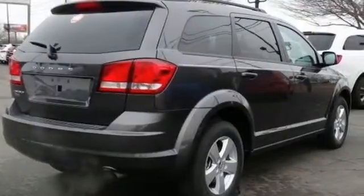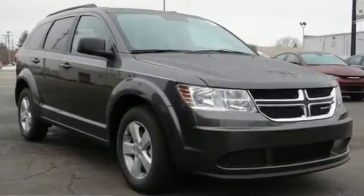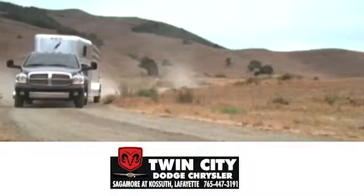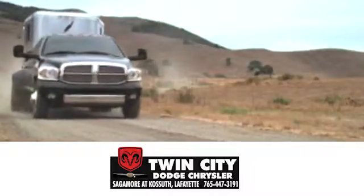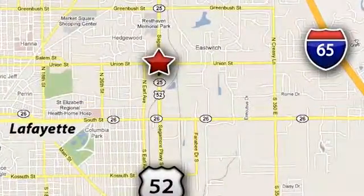Safe and roomy, this journey is ready for whatever you throw its way. Come take it for a test drive. Discover Twin City Dodge Chrysler today. We are conveniently located at 650 Sagamore Parkway in Lafayette, Indiana.